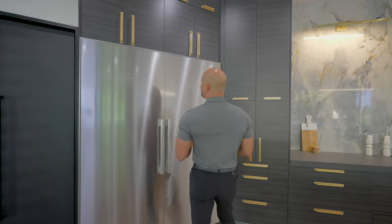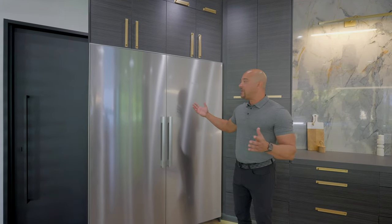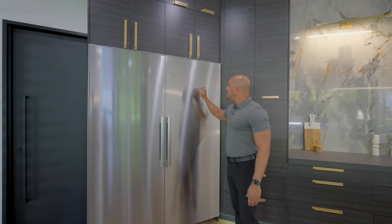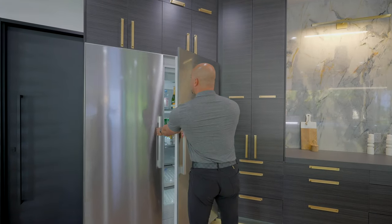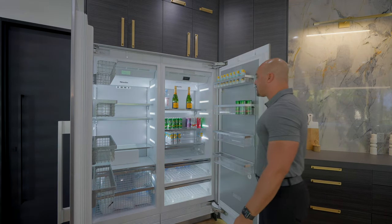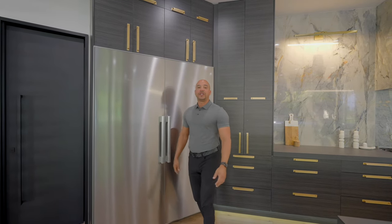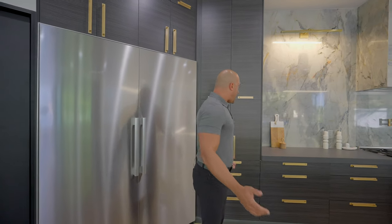I'm a freak for appliances, and Miele is like the crème de la crème of appliances. I love how the stainless steel has been embossed with the Miele name. Of course, we have our refrigeration. This is a $20,000 refrigerator — about $9,000 each panel retail, so you're about 20 grand by the time you're done with it.